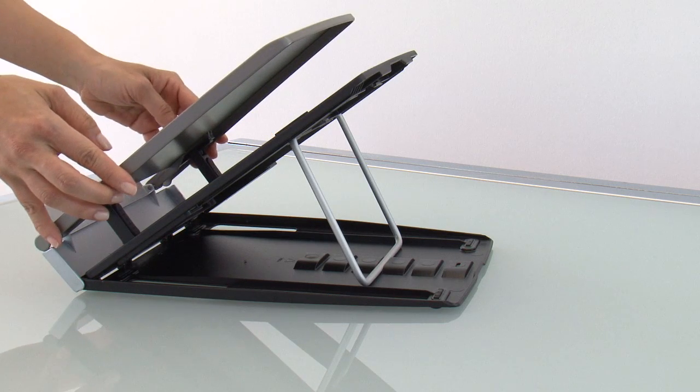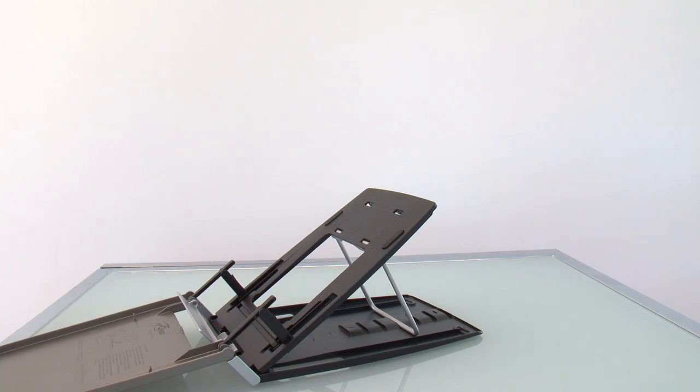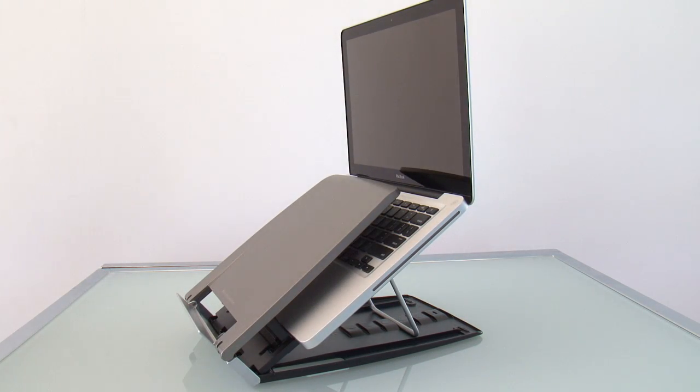The Q330 positions your notebook screen at an ergonomic level to prevent neck strain and injury. Its open design provides ventilation and also protects your notebook from heat buildup.